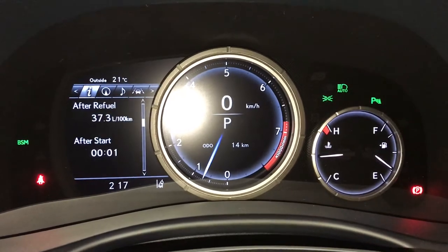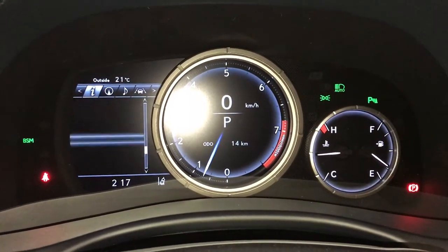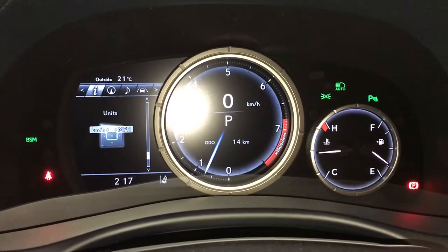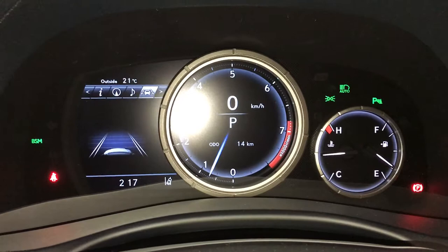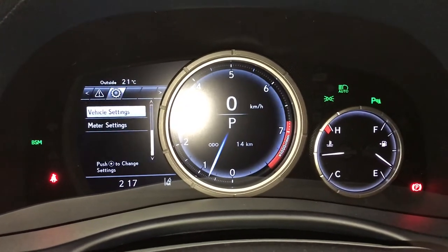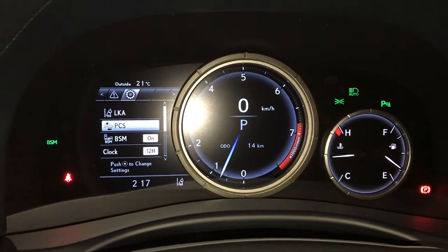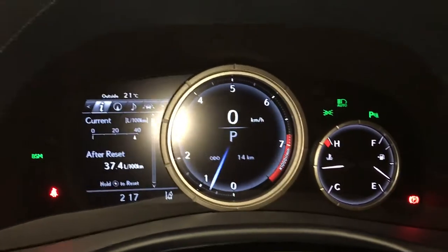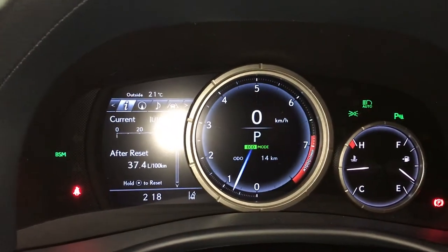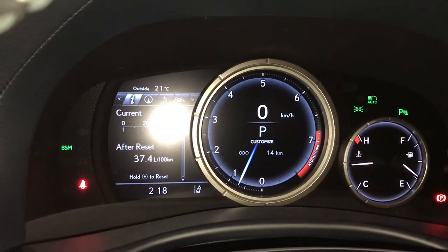These buttons control information on the dash: kilometers till empty, eco indicator, g-force meter, direct high pressure monitoring system, sway warning. You can check out your compass, audio, cruise, messages, and vehicle settings. You have blind spot monitoring, rear cross traffic alert, pre-collision system, drive modes — eco, sport S and S plus, normal — and you can customize.